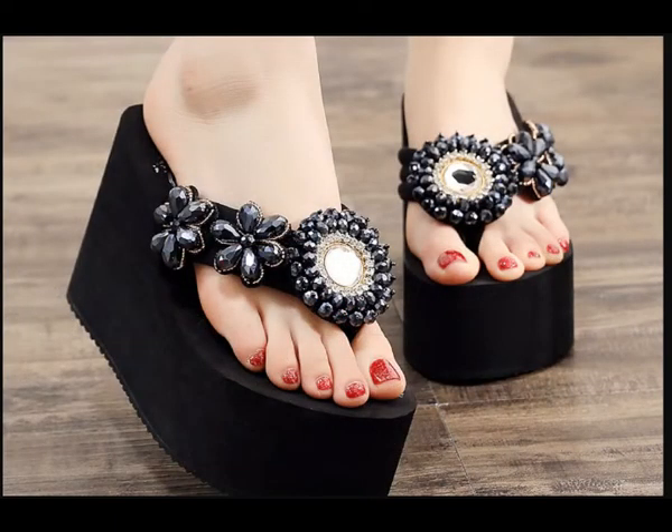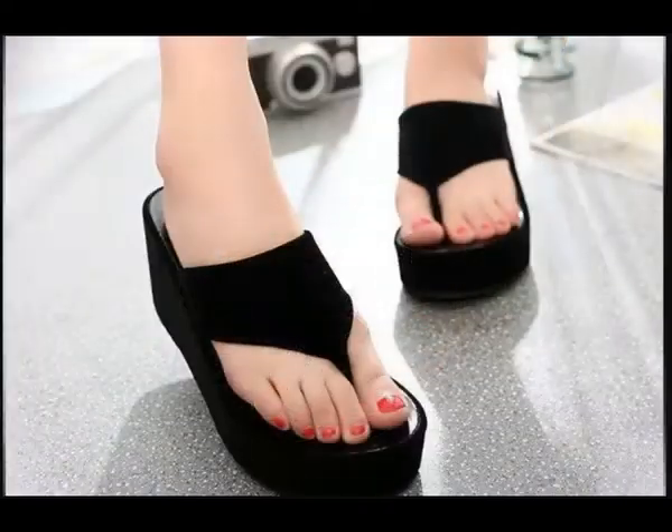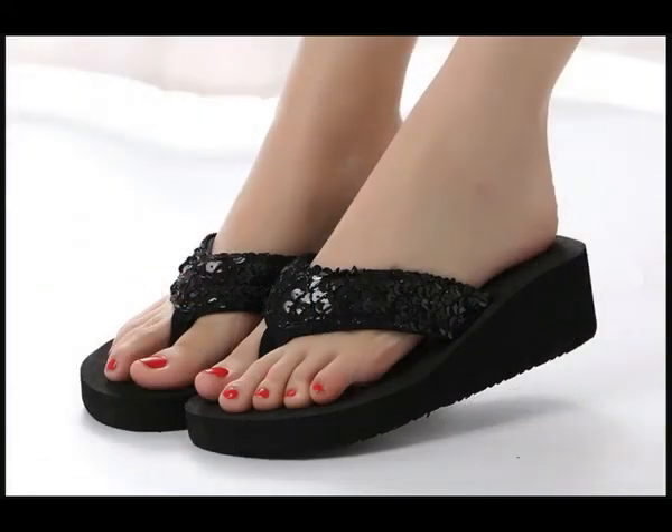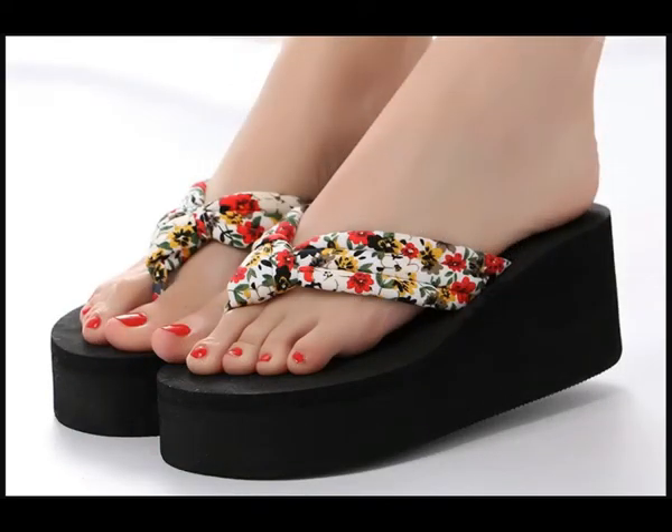Please keep in touch, keep watching, and keep sharing these collections, because all these designs and styles are so pretty and comfortable that they must be part of your wardrobe. This was today's collection — please keep supporting me and keep watching. Thank you so very much for watching this video. Take very good care of yourself till the next collection. Allah Hafiz.